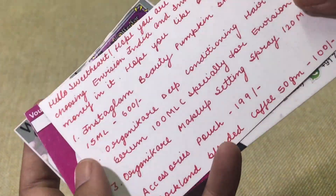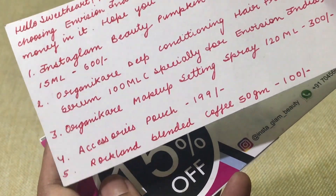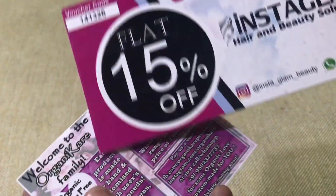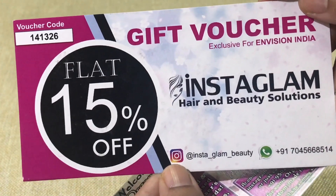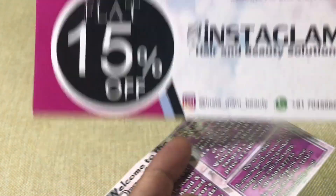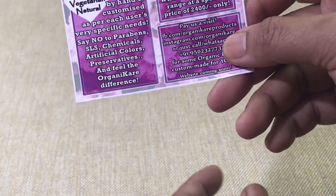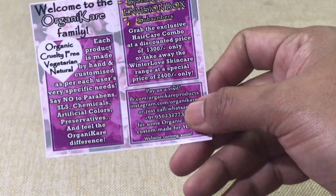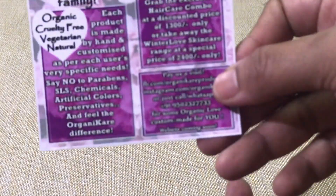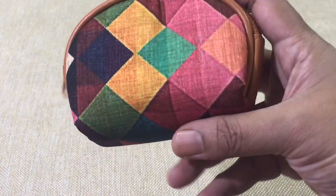The first thing I got is a handwritten card which talks about all the products and mentions the prices. Following that is a gift voucher — a flat 15% voucher from Instaglam with a code you can use. There's also information about Organic Care Family brand with some special offers mentioned.